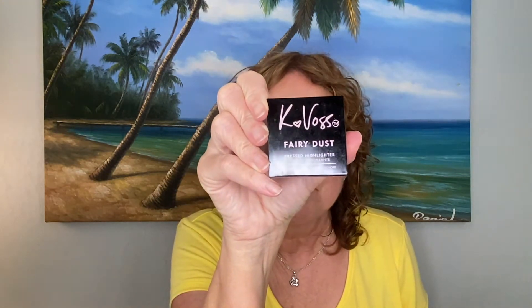Here's my May box — all the products and the card that came with the box. The first thing here is from K-Voss. This is the K-Voss Fairy Dust Highlighter. This sells for $28 and I just love this highlighter.